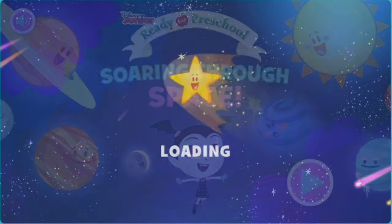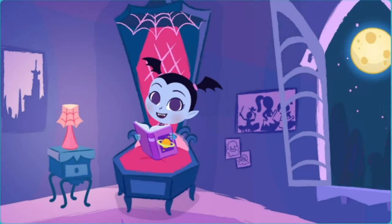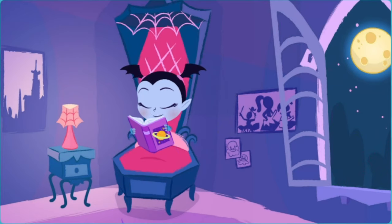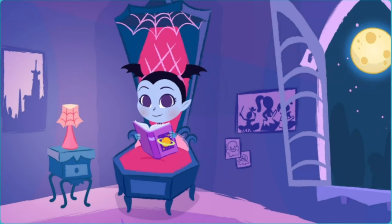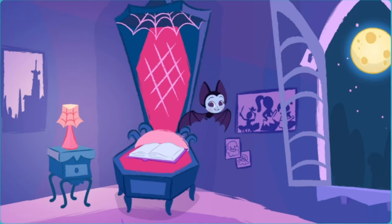Soaring through space! Wow! Space really is just so amazing! I'd love to explore it up close! I know! Let's go flying and check out the solar system! Come on, let's go!